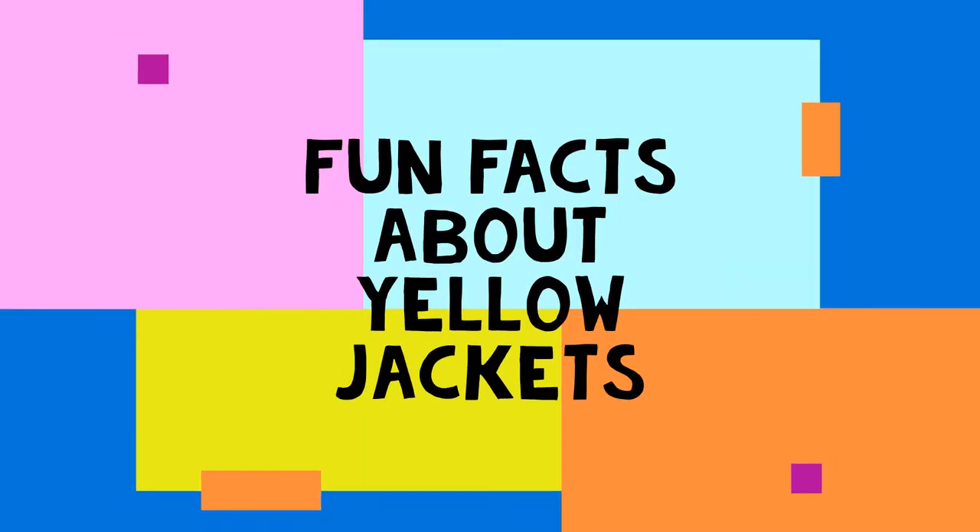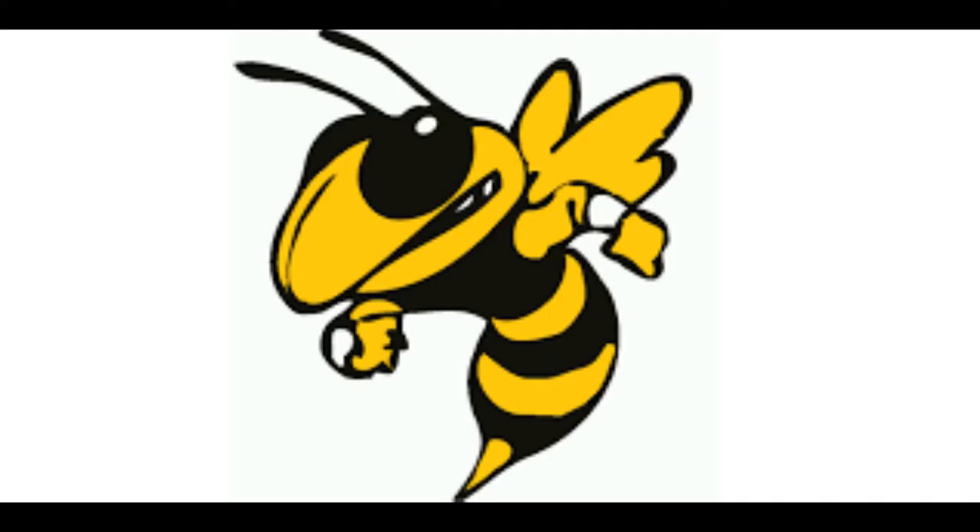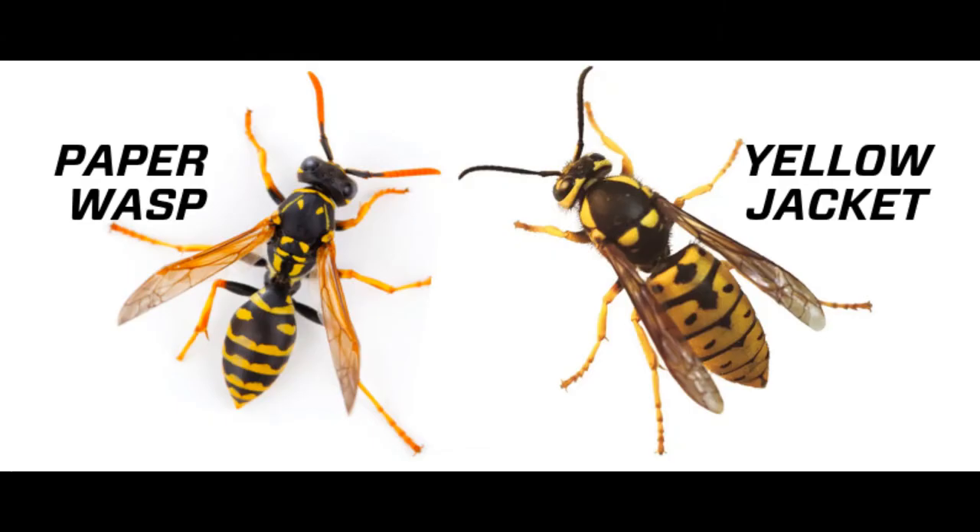Hey there little friends! Today's video is about yellow jackets. Yellow jackets are a genus of very aggressive social wasps. There are many different species of yellow jackets. These flying insects have a hard exoskeleton, six jointed legs, and four wings.